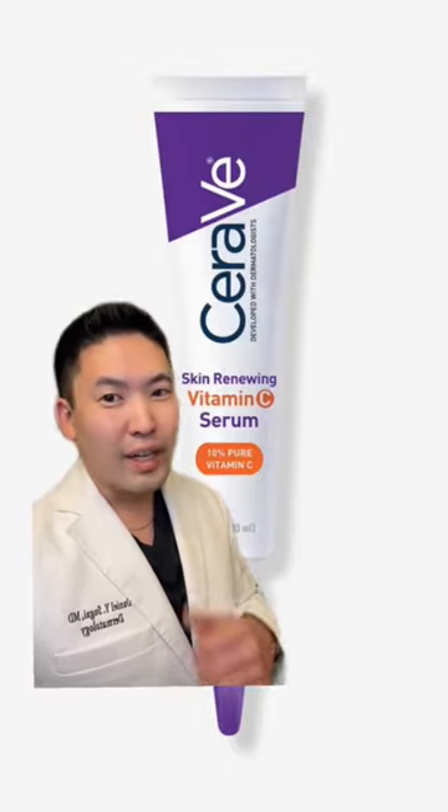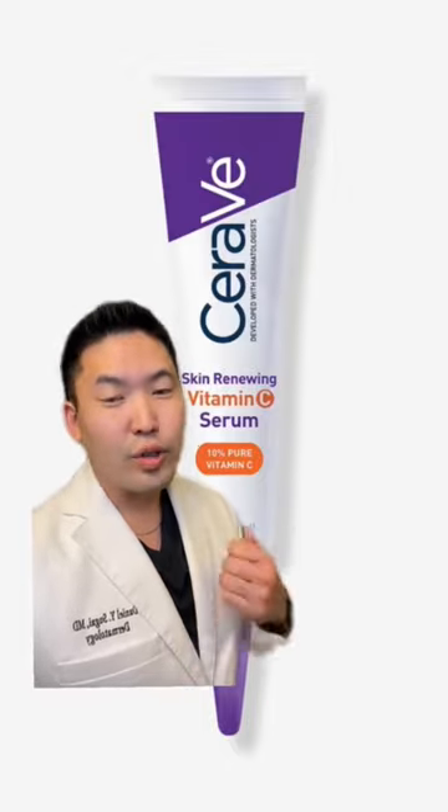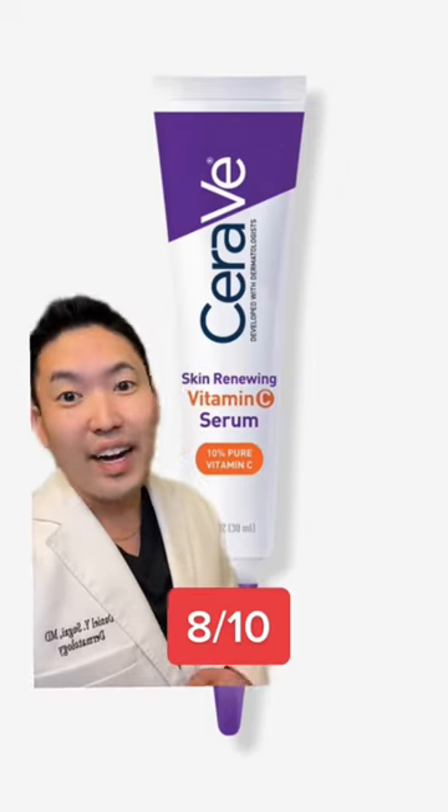The texture, though, some people don't like, and it also oxidizes fairly quickly. So try to use this up within two to three months. I'll give this an 8 out of 10.